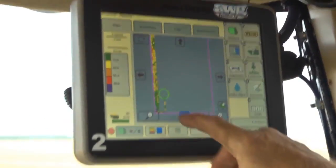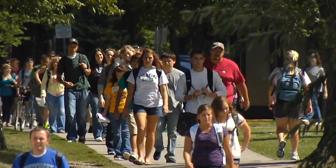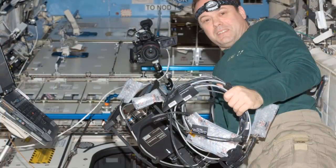Remote sensing is a way to look at our crops during the growing season to be able to determine if we need to do any monitoring of disease and or fertility differences. There's an organization over in Grand Forks, North Dakota called UMAC. That organization put a camera on the space station called ISAC.